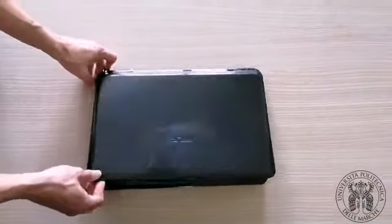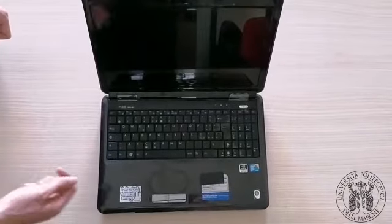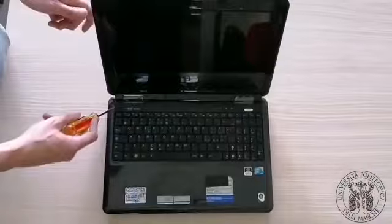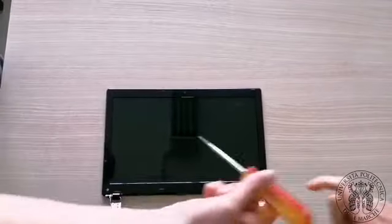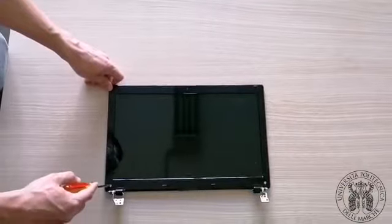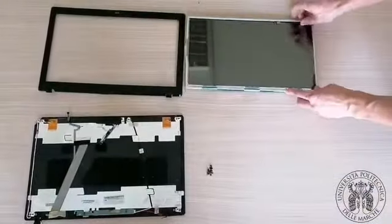To better understand the relevance of LCD recycling, we should start from its main components. The current WEEE directive requires a preliminary dismantling of the LCD for the removal of hazardous components and the further disposal of the panel.